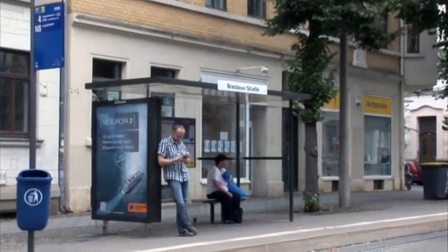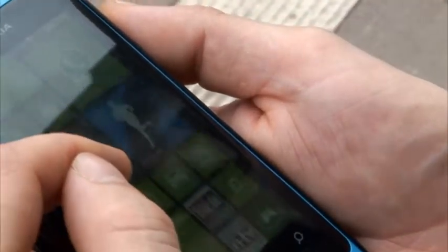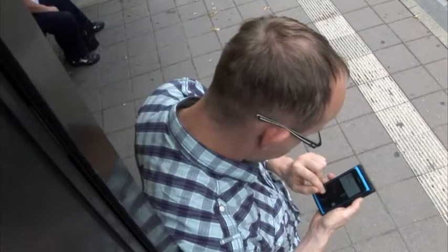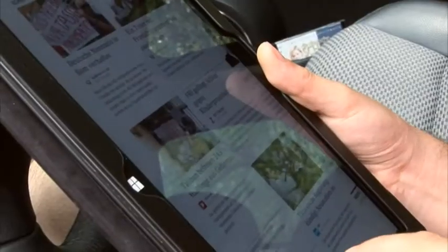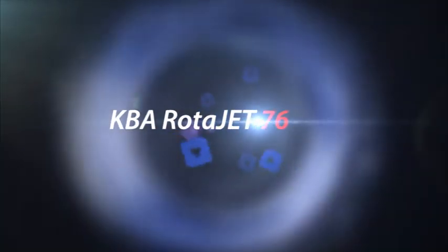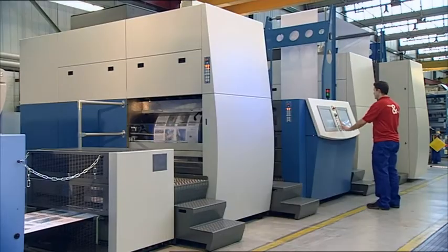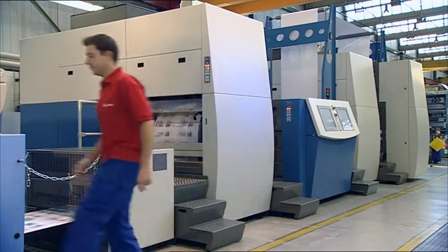The shift in media consumption hasn't spared the printed newspaper, presenting the industry with new challenges. Ever shorter runs are expected to appeal to increasingly more target groups — this applies to newspapers and additional print products that a modern media house ought to offer its readers and ad customers. Even small print circulations, increasingly linked to the online world today, have to be produced cost-efficiently, topically, and flexibly.